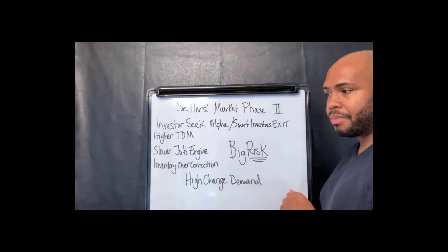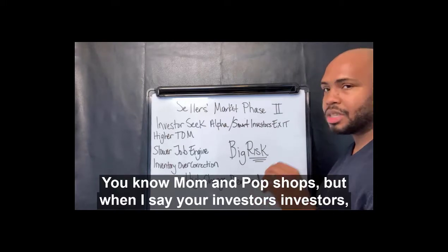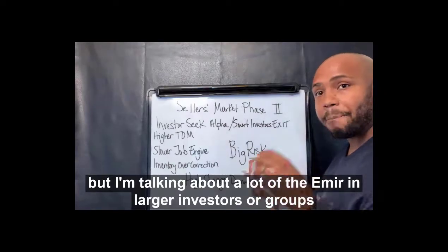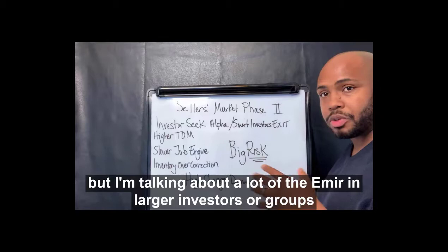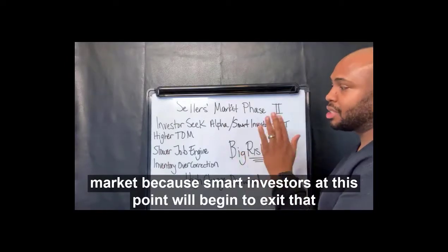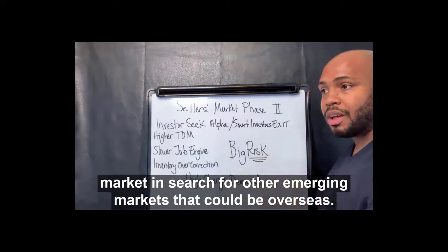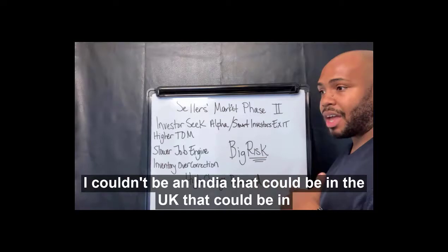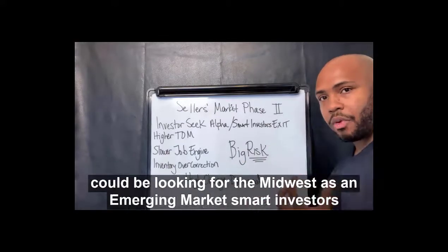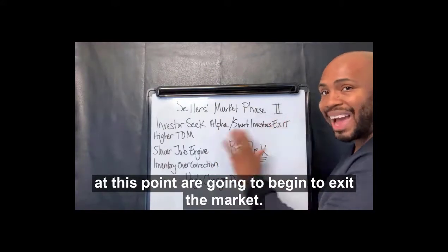And I don't mean a lot of the mom and pop shops. When I say investors, I'm primarily talking about a lot of the mid and larger investors or groups that begin to sell their properties. They're now starting to exit the market because smart investors at this point will begin to exit and search for other emerging markets — that could be overseas, in India, in the UK, or in the Midwest. Smart investors at this point are going to begin to exit the market.